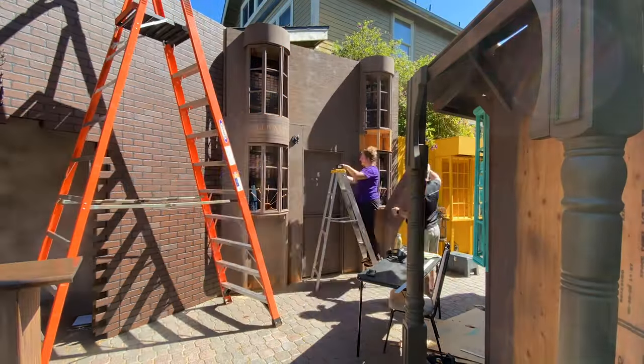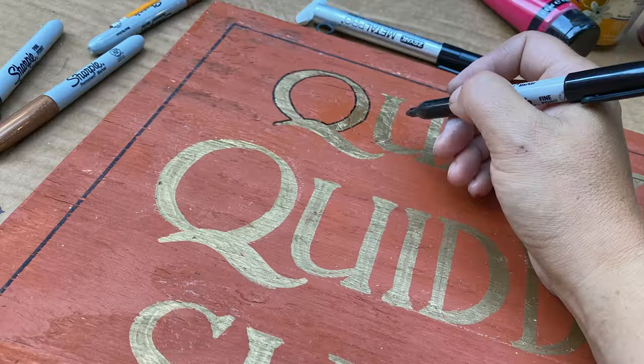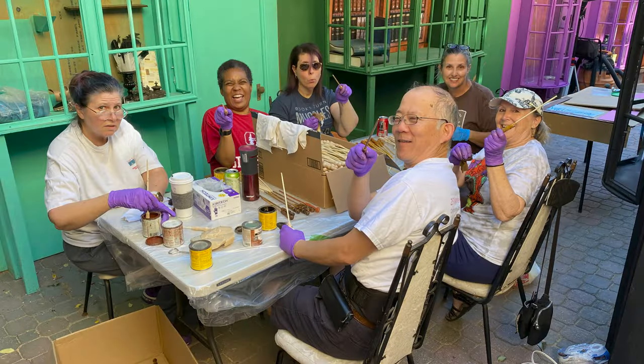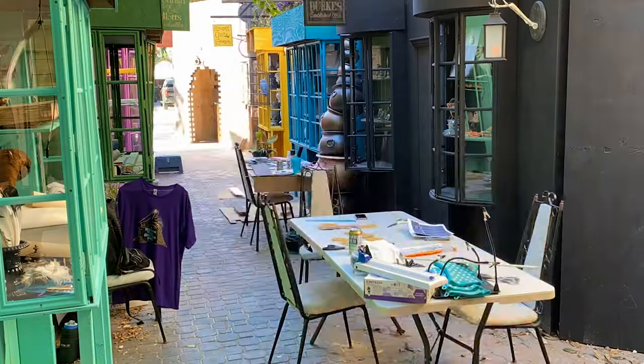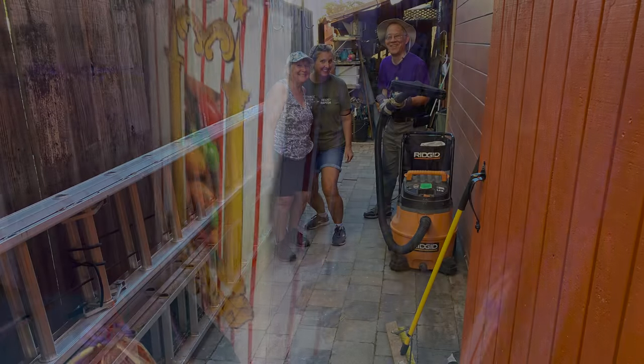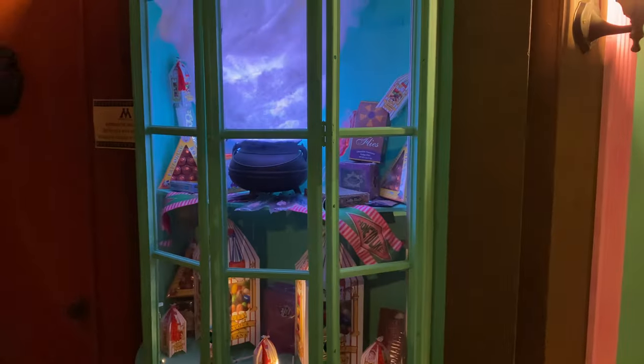We had a couple weeks left for me to hand paint so many more signs, with more house elf help from our Halloween cast members Kevin, Sheila, Sid, Jen, Gail, and Denise with painting, crafting, lighting, decorating, and even cleaning, and to add decor, props, and electrical inside the shop windows to support our spells for making magic.